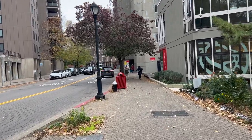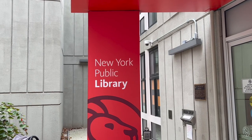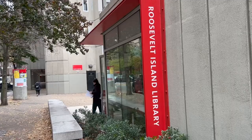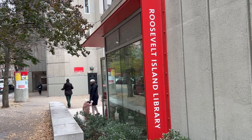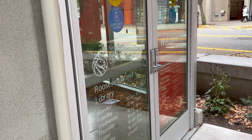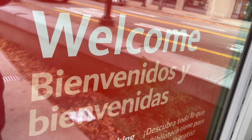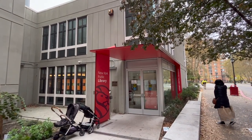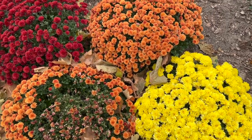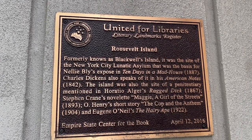We're heading down onto Main Street on Roosevelt Island now. The first building we come across is the library — it's part of the New York Public Library. There's some interesting information on the plaque outside: formerly known as Blackwell's Island, it was the site of the New York City Lunatic Asylum — the basis for Nellie Bly's exposé '10 Days in a Mad-House' (1887). Charles Dickens also speaks of it in 'American Notes' (1842). The island was also the site of a penitentiary mentioned in Horatio Alger's 'Ragged Dick' (1867), Steven Crane's 'Maggie: A Girl of the Streets' (1893), O. Henry's 'The Cop and the Anthem' (1904), and Eugene O'Neill's 'The Hairy Ape' (1922).